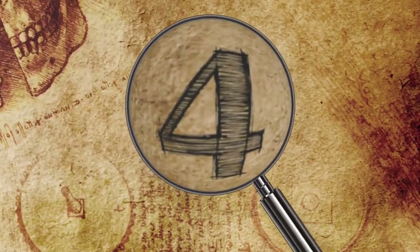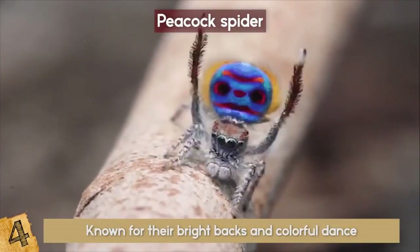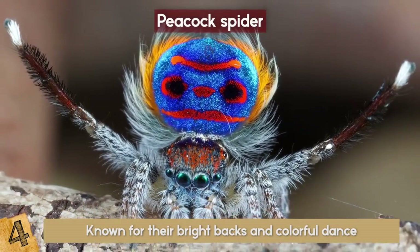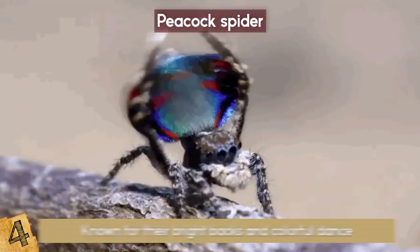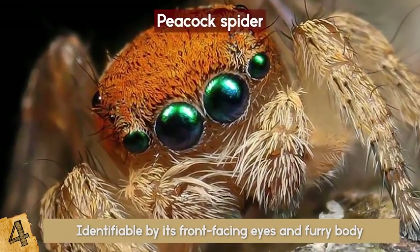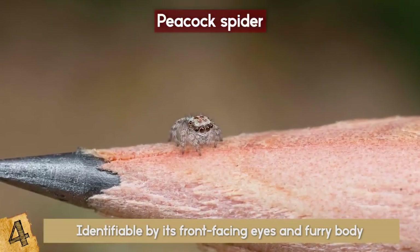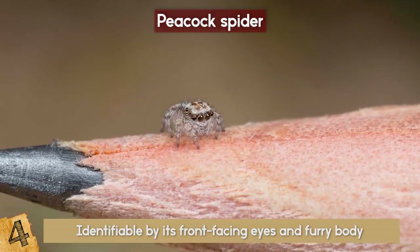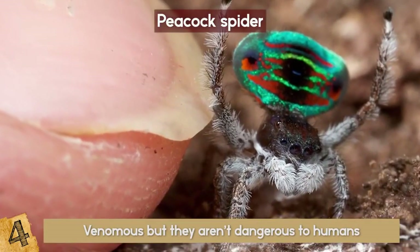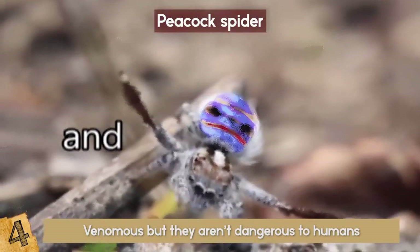Number 4: Peacock Spider. Get out your dancing shoes! These tiny jumping spiders are known for their bright backs and colorful dance that males do to attract a mate. Native to Australia, about 48 species of peacock spiders have been identified so far. This kind of spider is identifiable by its front-facing eyes and furry body, and has a wide range of colors from brown and white to vibrant and iridescent scales. The largest of the species can reach about 5 millimeters in body length. Peacock spiders are venomous, but they aren't dangerous to humans — their little jaws are so tiny that they couldn't even puncture our skin.